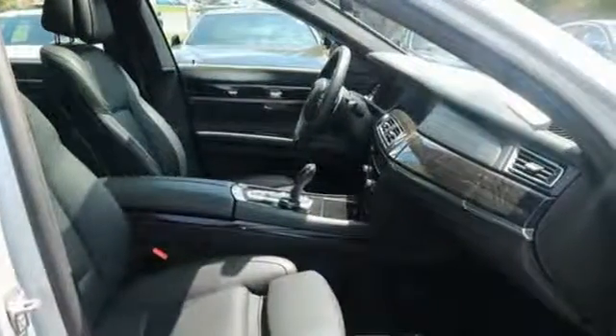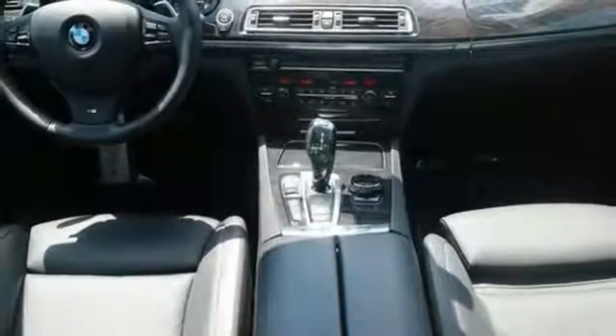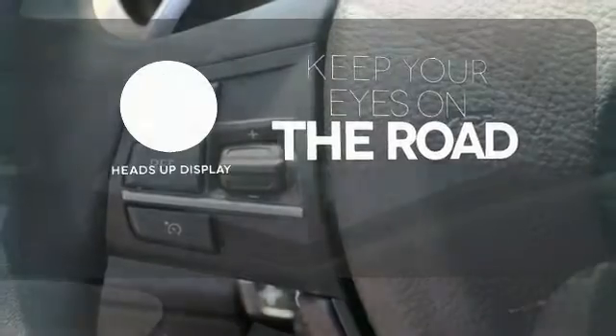Standard equipment includes an adaptive suspension, navigation system, parking sensors, a power moonroof, climate control, heated leather seats, and headlight cleaning system. You don't have to take your eyes off the road for the information you need with the heads-up display.